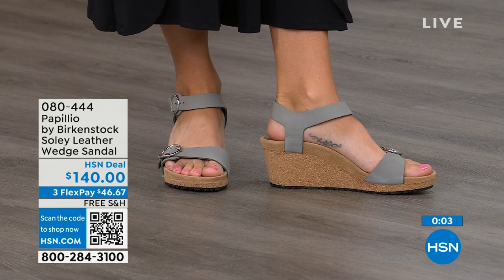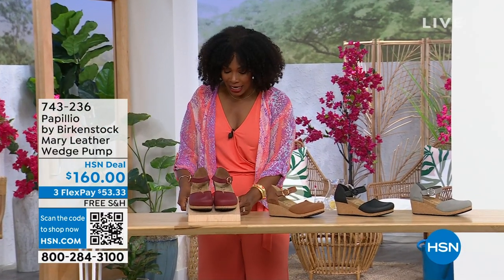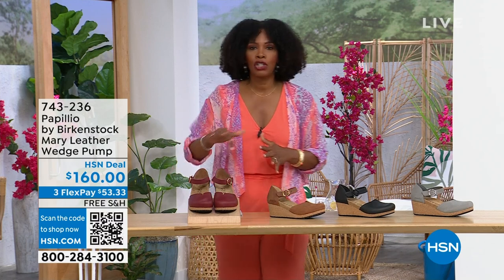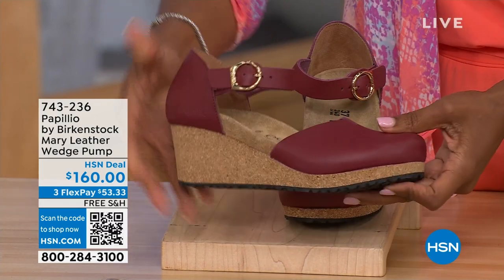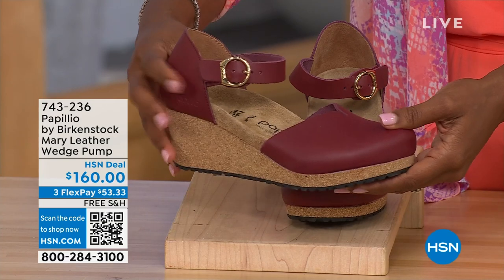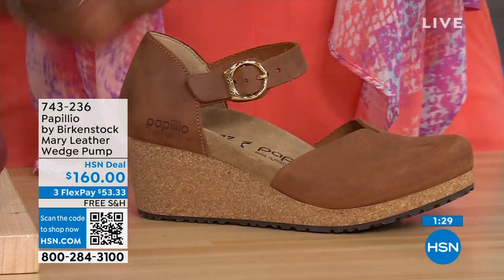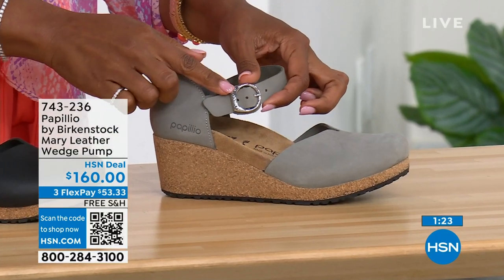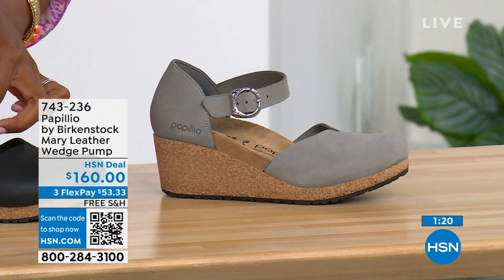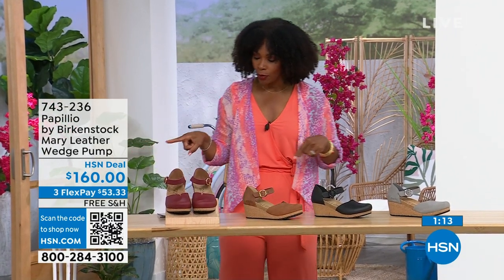Since we're talking wedges, those were called the Papilio Soli. These next ones are called the Mary Janes — again Papilio by Birkenstock — in a wedge. We all know the Mary Jane style, and now we've got them in Birkenstock in a wedge. This color is called wine. We also have it in cognac, black, and dove gray. The dove gray has a silver buckle, the black has a black buckle, and the cognac and wine both have gold buckles. Sizes five to eleven and a half.